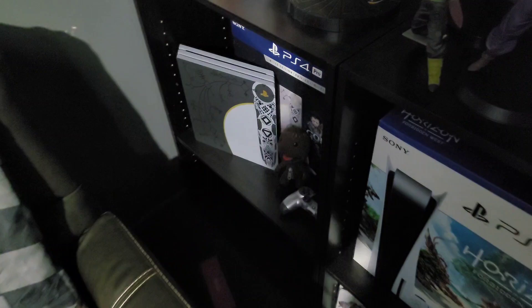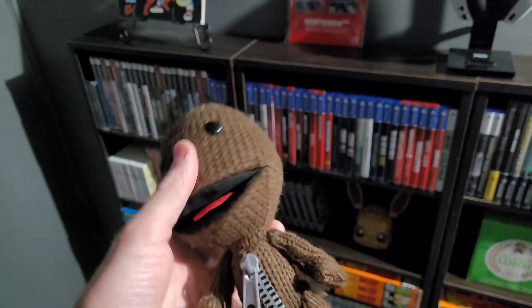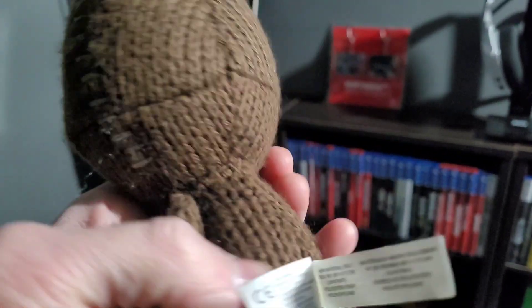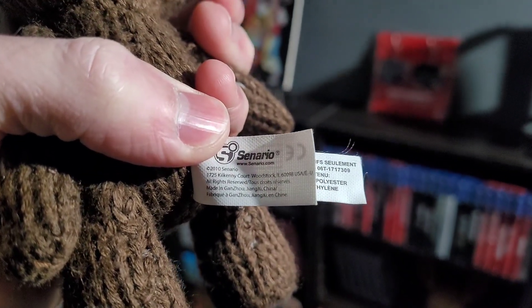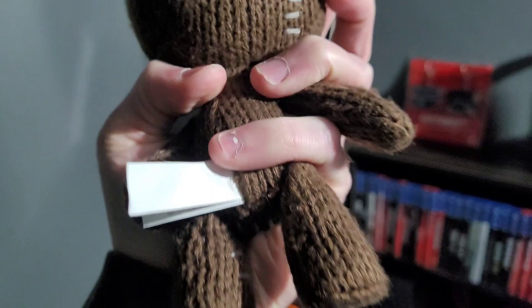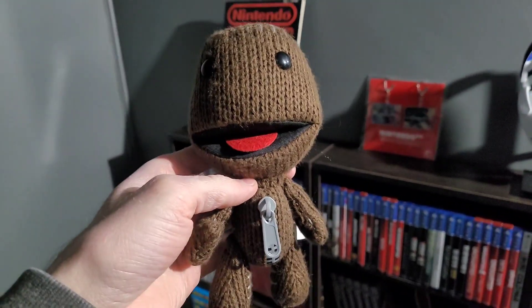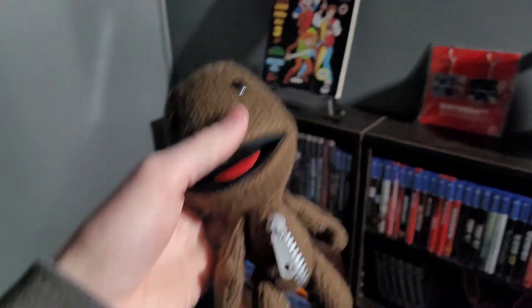I also got a few plushes here. I got this Sackboy plush — he's really, really good quality. The tag says 2010. I'm not sure on the brand, but it's a very good quality figure. I don't know if it's official or not because it doesn't say PlayStation anywhere on it, but very cool, high quality plush.